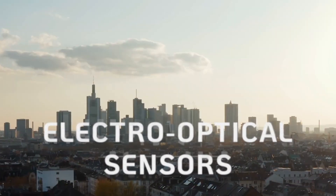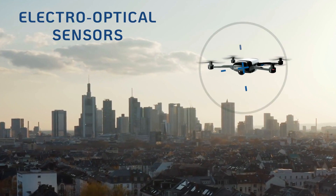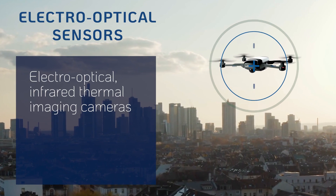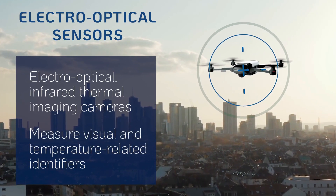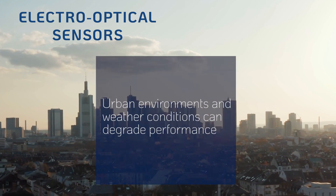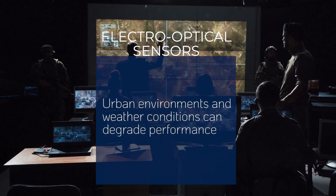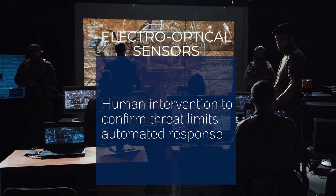Electro-optical sensors, commonly used in conjunction with radar, validate the identification of drones. Using electro-optical infrared thermal imaging camera technology to measure visual and temperature-related identifiers, they reduce false detections and confirm drone presence. Their effectiveness may be limited in cities and adverse weather conditions, and in some cases may require human intervention to confirm the assessment, limiting automatic response options.